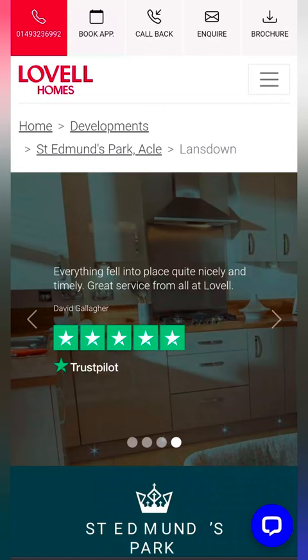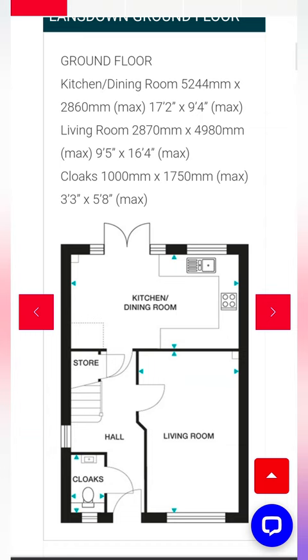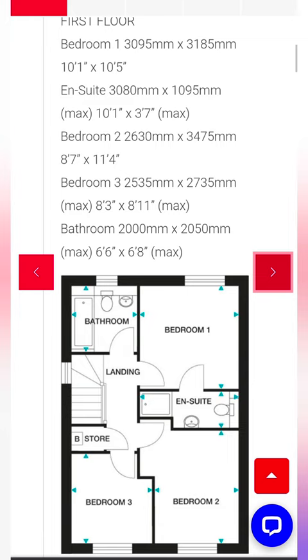The site I'm at today is St Edmunds Park in Akel, and here are some of the key features of the property. Scrolling down, here is the floor plan — so you've got a kitchen diner, living room and downstairs toilet. And then upstairs you've got three bedrooms, ensuite to master, and a family bathroom.